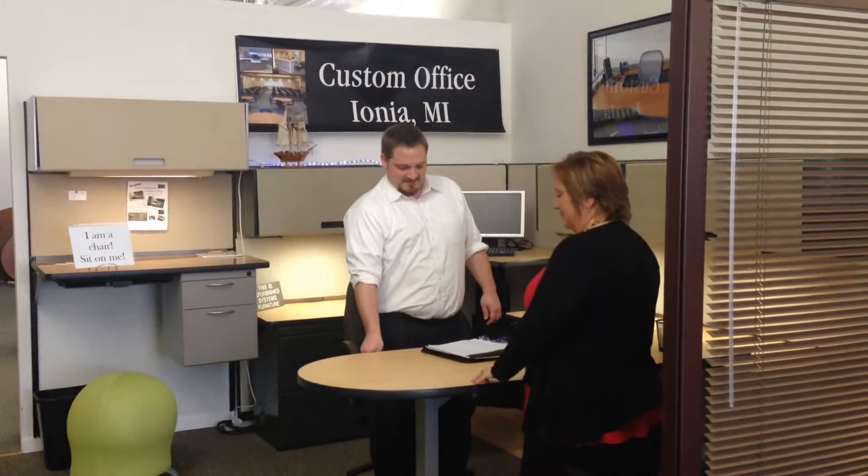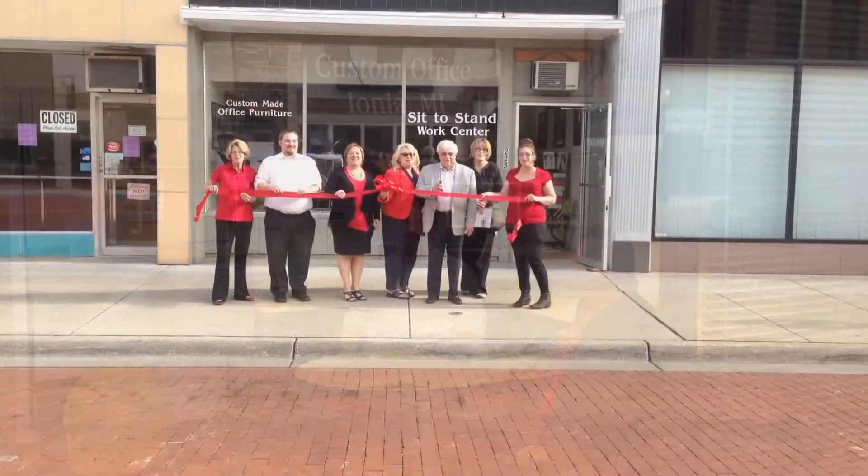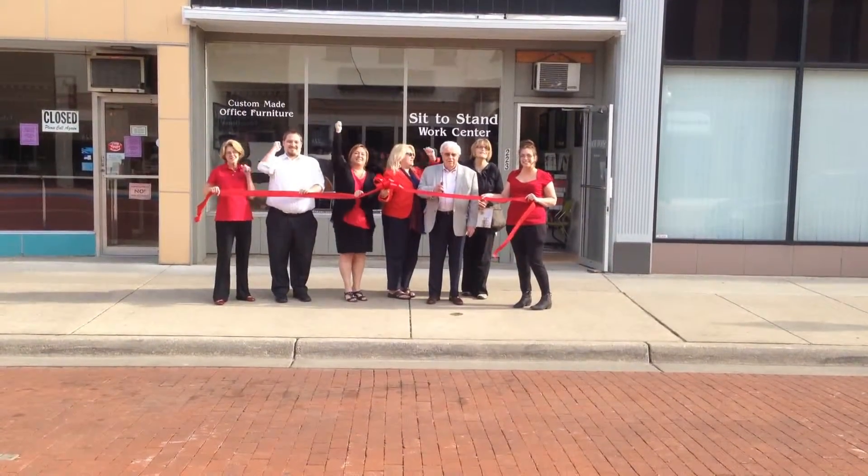We have five different bases that we use depending on the weight we want to lift. Whether it's a very small work surface, a large work surface, or a great big table, we have five different bases that we recommend for these various situations. It's a very unique custom office system — Main Street Ionia sit-to-stand.